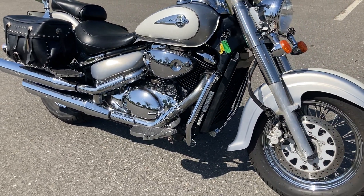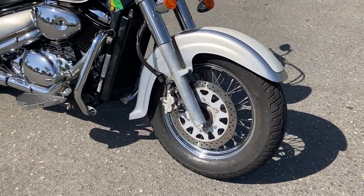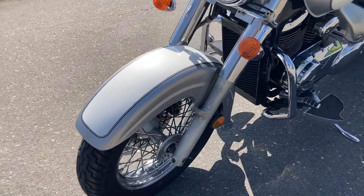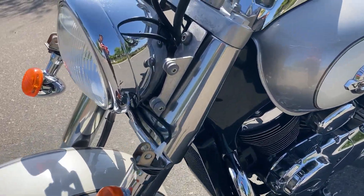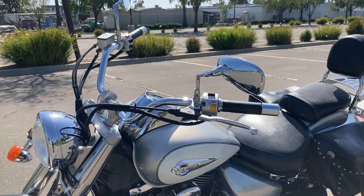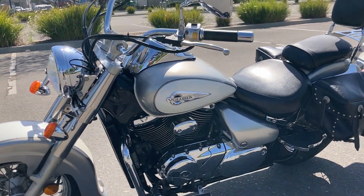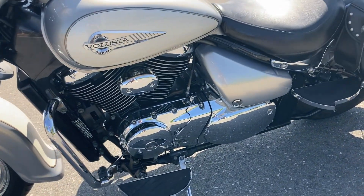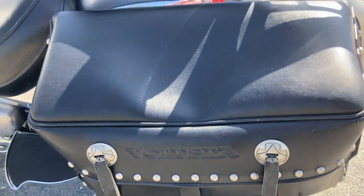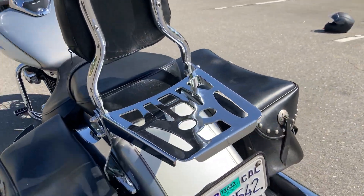It's got passenger and rider floorboards so you're both comfortable, spoked wheels, and it also has the quick disconnect for a windshield, the beach cruiser style handlebars which make it just that much more comfortable, nice matching leather bags that say Volusia on them, a passenger backrest and a luggage rack.